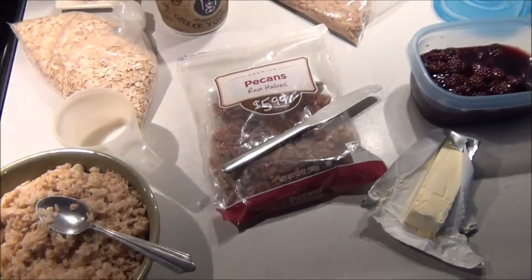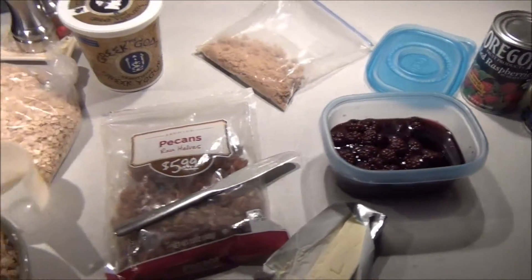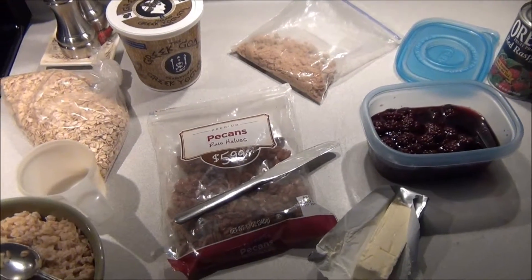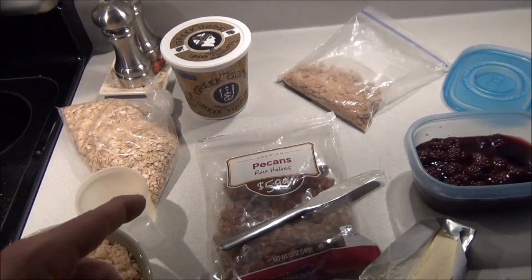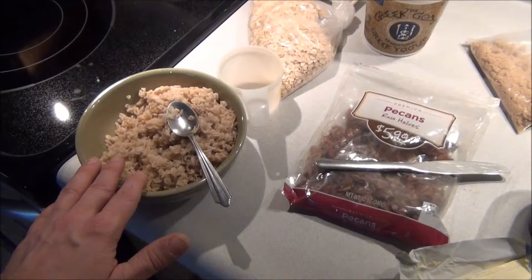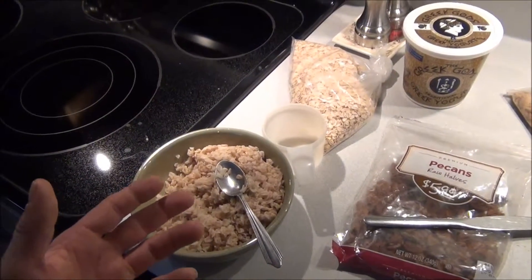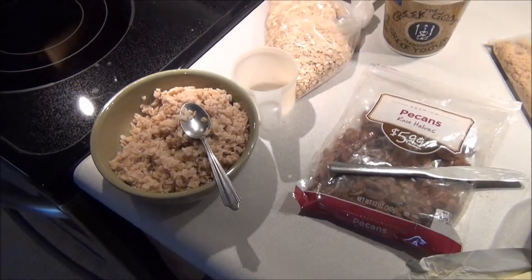Add it all together, put however much of what you want in it, and it's just a great way to get a lot of good energy and it's healthy. The yogurt is good for the acidophilus in it — it's like bacteria for your intestines. And of course you've got pecans, which have a lot of protein. I get the thick rolled oats, not quick oats, because thick rolled oats still have all the bran. I don't know that quick oats have all that.